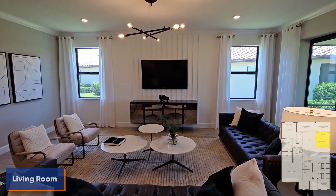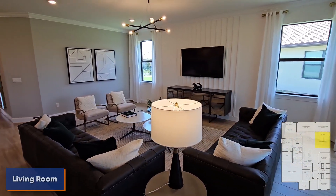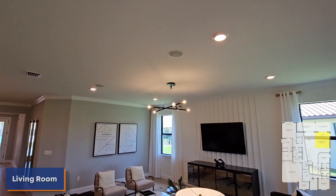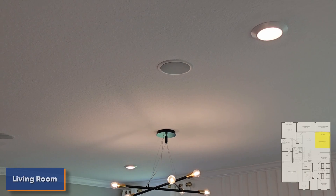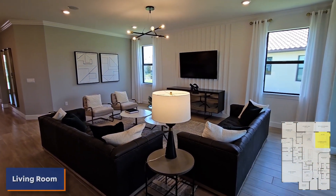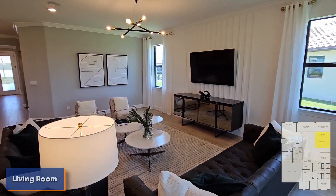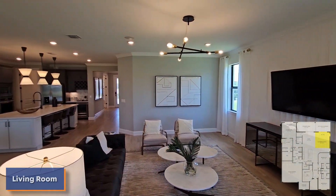Ample amounts of recessed lighting as well, so it looks very, very nice. I think I spot something I didn't see before — I think those are speakers. So if you wanted to have some music playing, that might be an upgrade or it might come standard — I will have to ask. But anyway, beautiful, beautiful looking home.